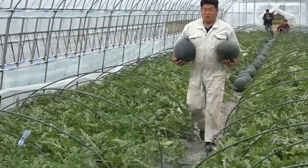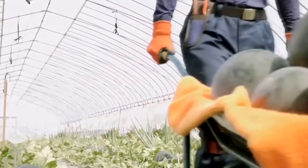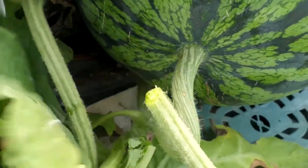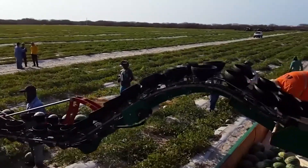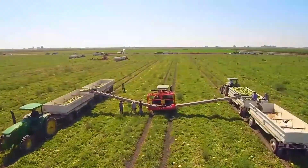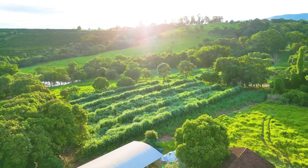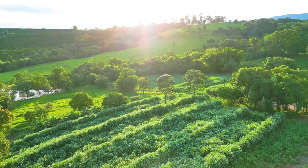Watermelon harvesting is typically done manually to ensure the best quality. Farmers will cut the fruit stem or rotate the watermelon to prepare it for loading onto trucks for transportation. In China, thanks to the ideal climate conditions, the harvesting process starts early in the morning and continues until late at night.